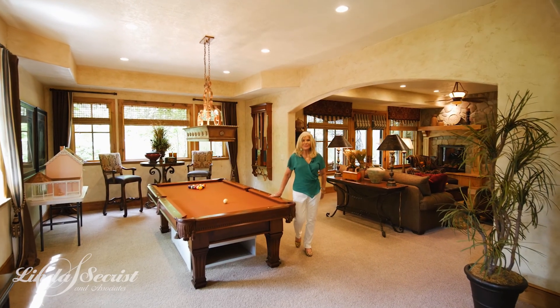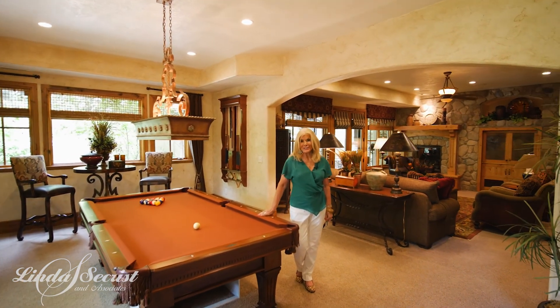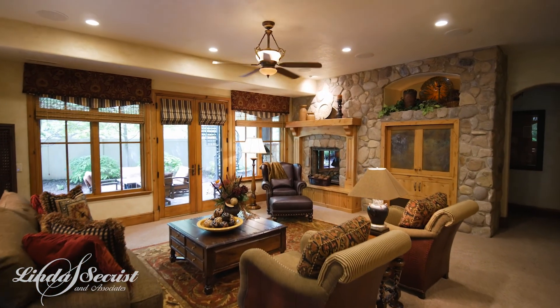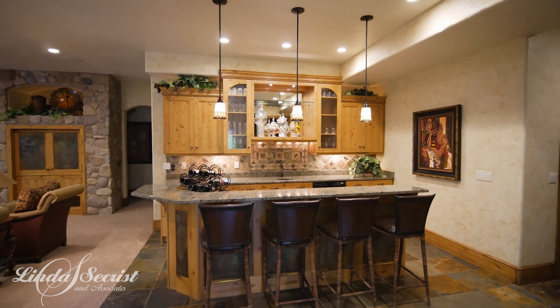Knowing how beautiful that main floor was, look at the entertaining space here. Your children can play pool. They can go to the theater. It's all walk-out and light. All of these true defined windows are absolutely stunning.